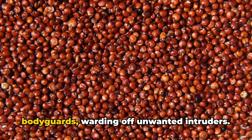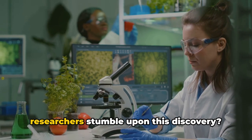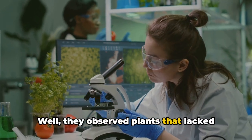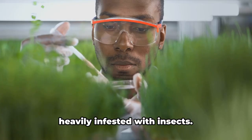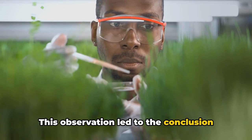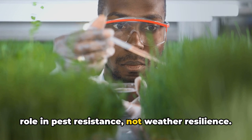They're like the plant's personal bodyguards, warding off unwanted intruders. The researchers stumbled upon this discovery by observing plants that lacked these bladder cells. While those plants performed quite well in salt and drought conditions, they were heavily infested with insects. This observation led to the conclusion that the bladder cells must be playing a role in pest resistance, not weather resilience.